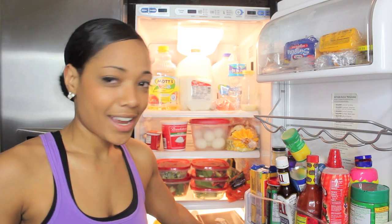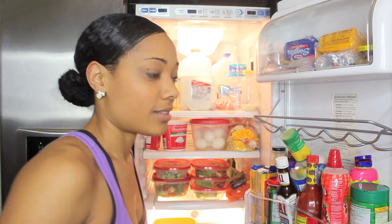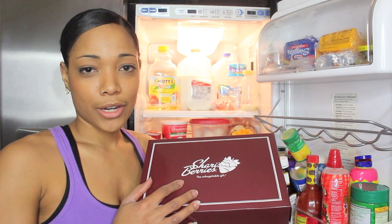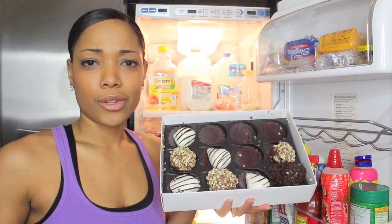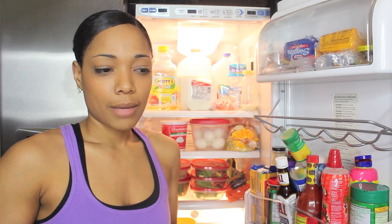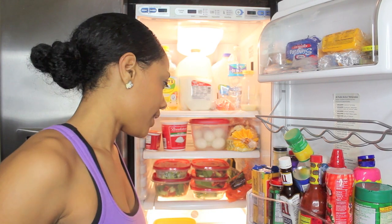Down here I have a not-so-healthy food. My fiancé sent me some Sherry's berries to work. I'm not going to lie, I do indulge sometimes, but as long as you keep things in moderation, you can still be healthy.